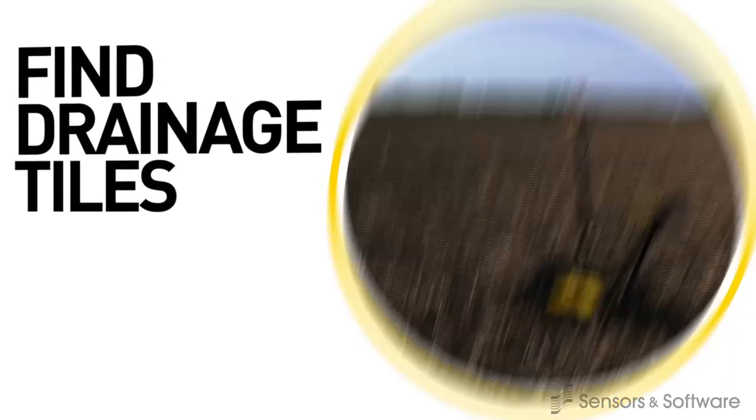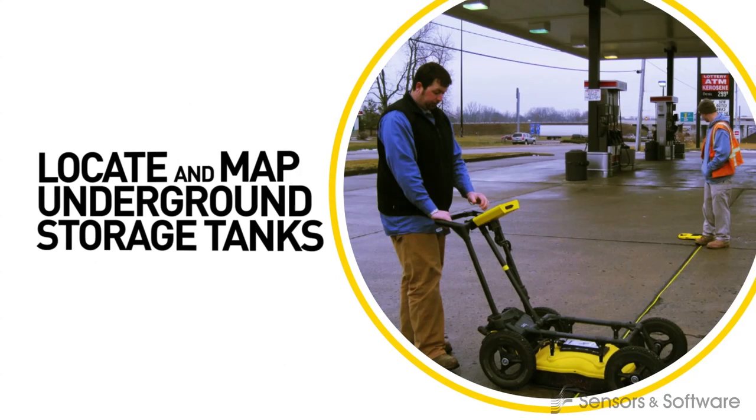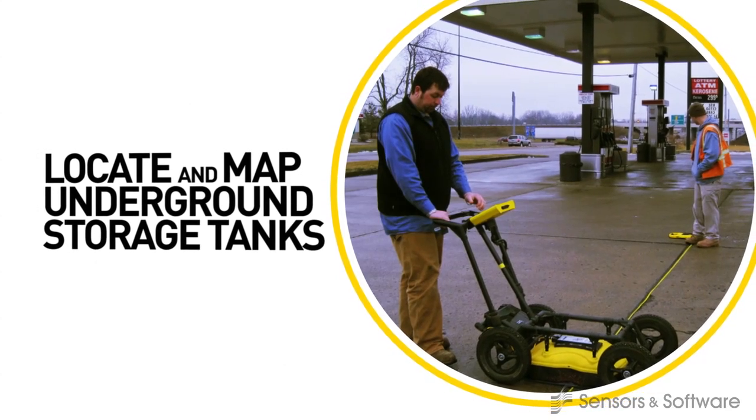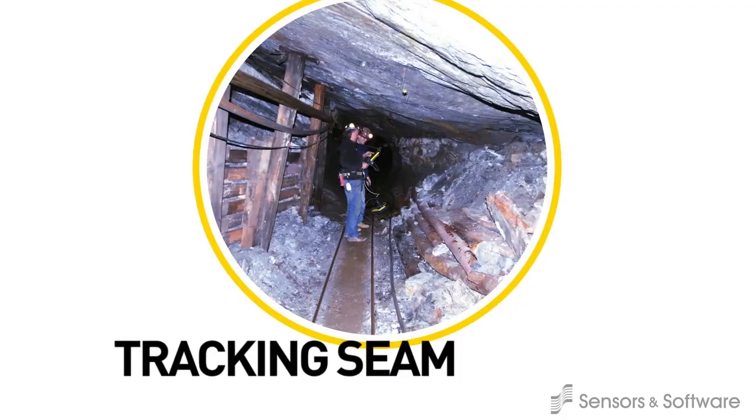Agriculture and environmental sectors use GPR to find drainage tiles, underground storage tanks, and monitor or track contaminant plumes. Mines employ GPR for enhancing mine safety, mineral exploration, and tracking seams of ore.